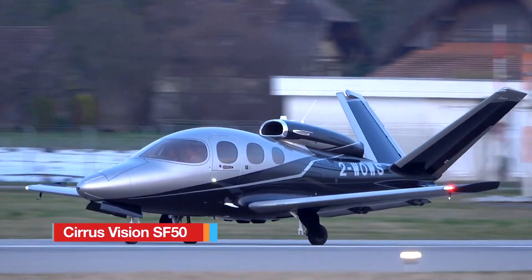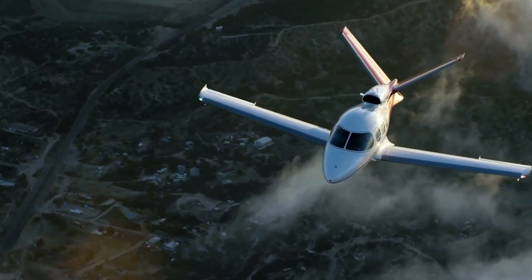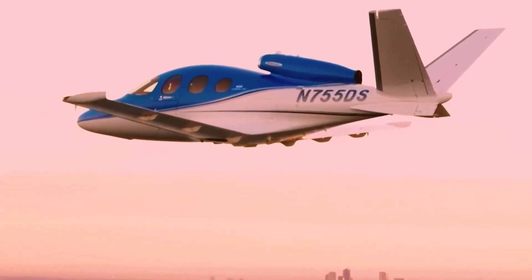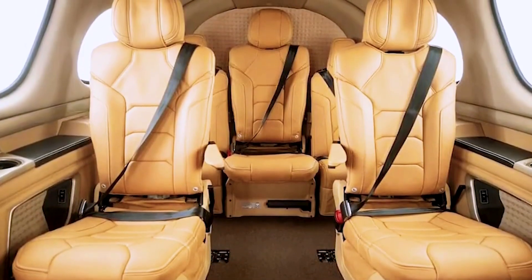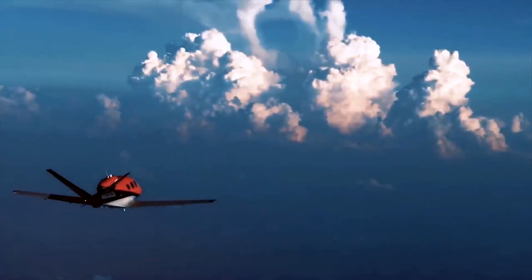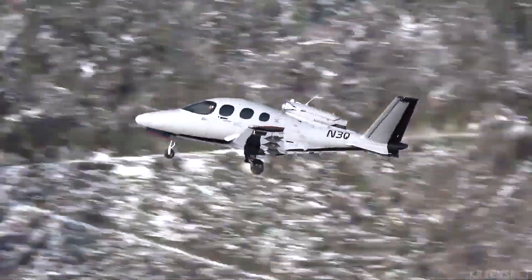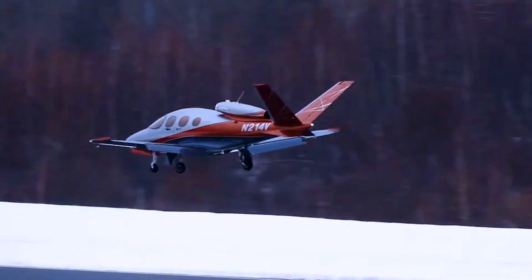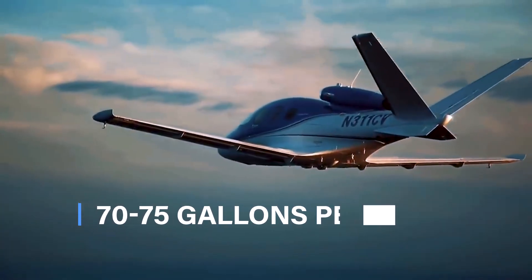The Cirrus Vision SF50, known as the Vision Jet, brings jet performance into a compact and practical package designed for personal and business flying. Built with lightweight composite materials and powered by a Williams FJ33 turbofan, it carries up to six passengers plus a pilot, cruises near 300 knots, and reaches a ceiling of 31,000 feet with more than 1,200 nautical miles of range. Its useful payload tops 1,100 pounds, making it capable for both people and gear. At cruise, fuel burn averages 70 to 75 gallons of Jet-A per hour, which is notably lean for a jet in this class.